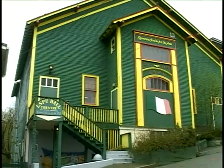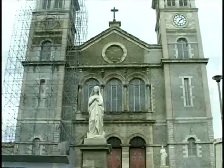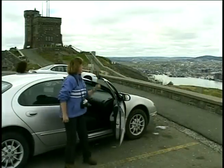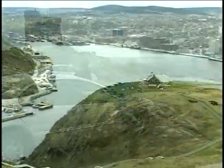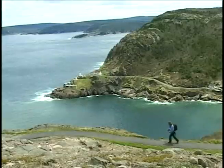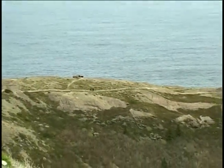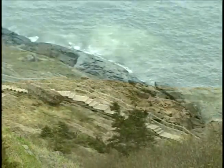Along St. John's grand concourse are trails that lead through many of its heritage buildings, churches, and cathedrals. Some trails lead to Signal Hill — you don't want to be too faint of heart. The North Head Trail begins at the base of the hill, comes right around the face, and a series of steps takes you right back up to the top.